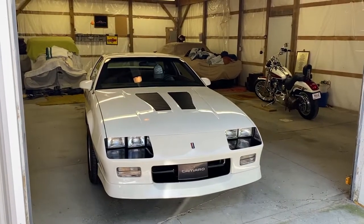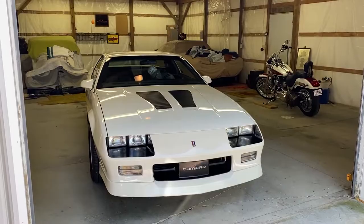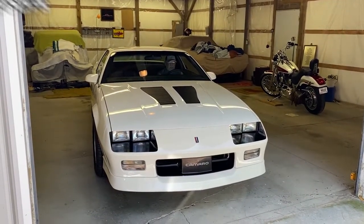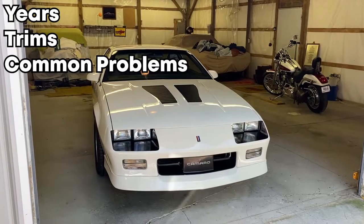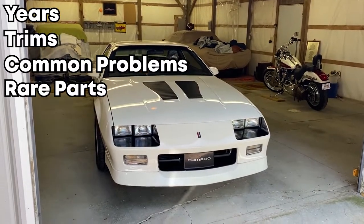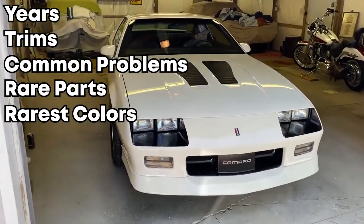I know I'm a little late now. I kind of want one, but they're 10 grand now when I could have bought one a couple of years ago for two. In this video, we're going to be talking about the third-gen Camaro — everything you need to know from the years, the trims, the common problems these cars had, the rare parts that will add value to the Camaro you're looking at, and last but not least, the five rarest colors so you can stand out a little bit more in your mullet car.